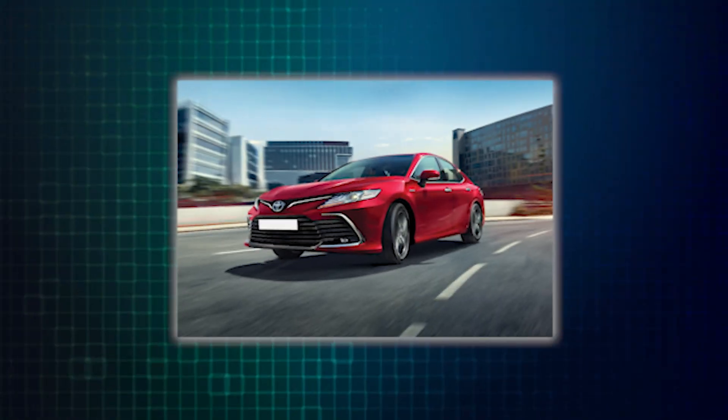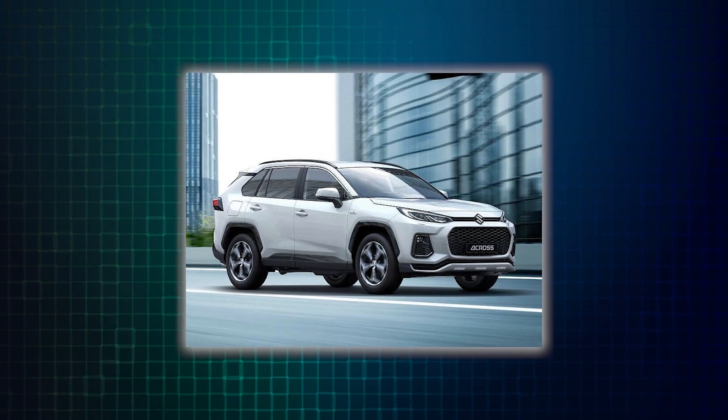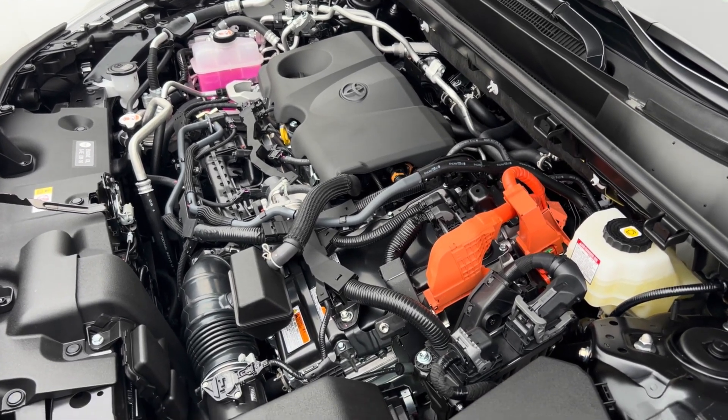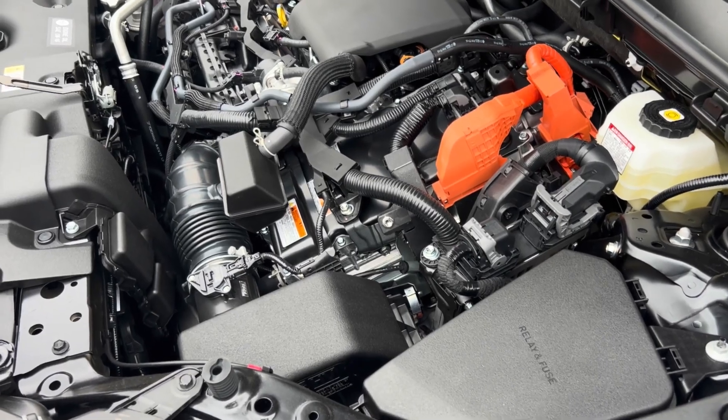The cost climbs a bit for newer Camry or RAV4 models. Replacing the Hybrid Battery Pack in these vehicles can set you back anywhere from $6,500 to $7,500. This increase in cost is likely due to the larger size and higher capacity of the battery packs in these newer models.